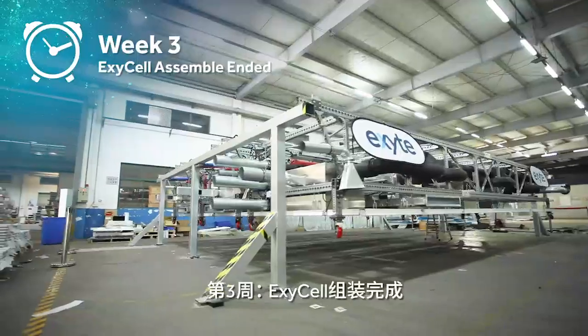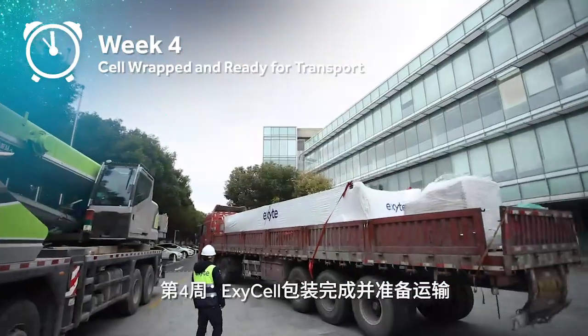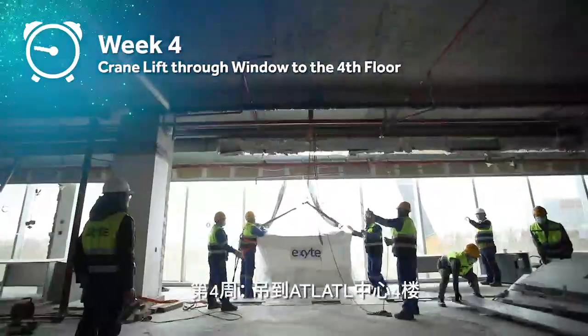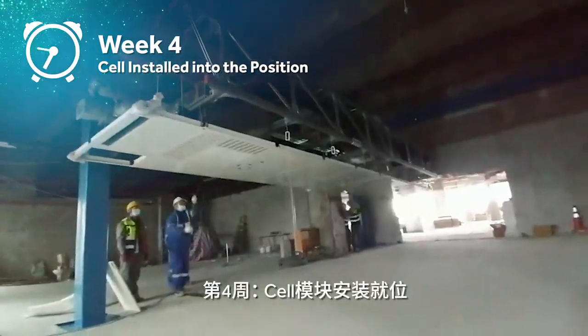XC Cell assembly ended. Cell wrapped and ready for transport. Crane lift through window to the fourth floor. Cell installed into position.